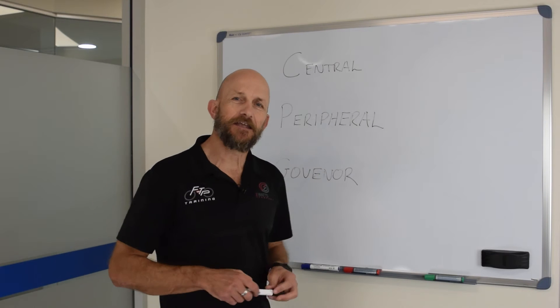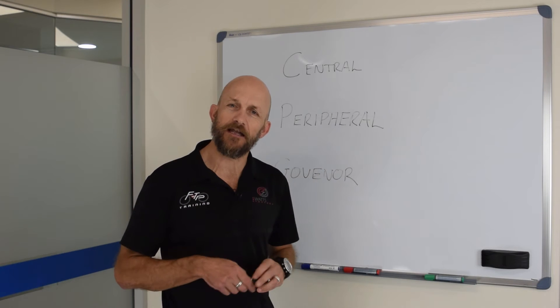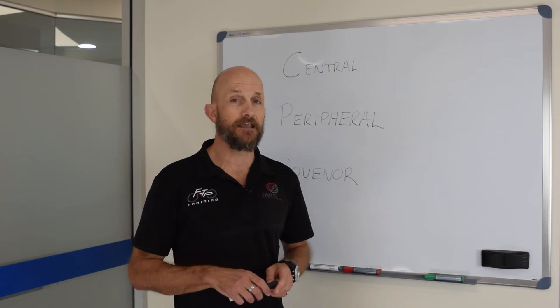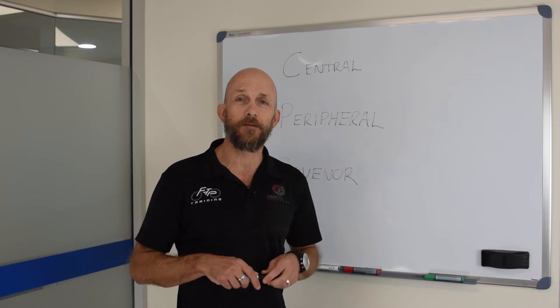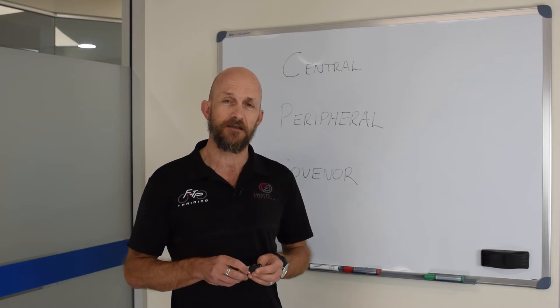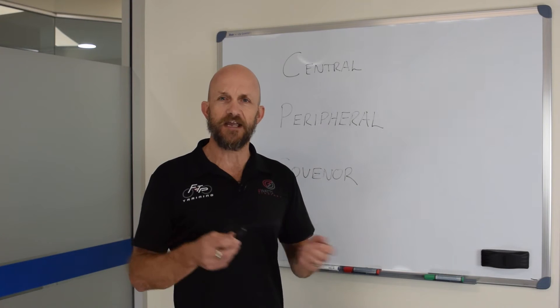Hi guys, Coach Fenz here, your head Frothmeister from FTP Training with another Friday Tips with Fenz. I was going back to school today and standing in front of a whiteboard is something I used to do when I was teaching and lecturing sports science and anatomy and physiology. And that's what we're going to have a little bit of a look at today.